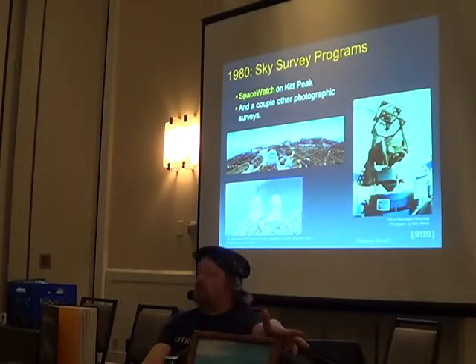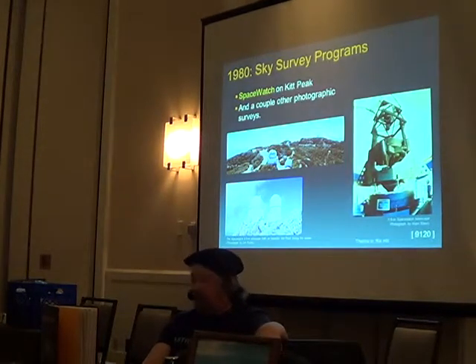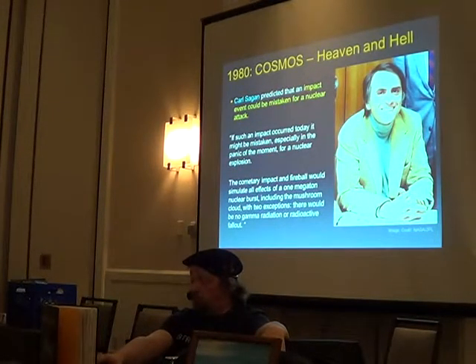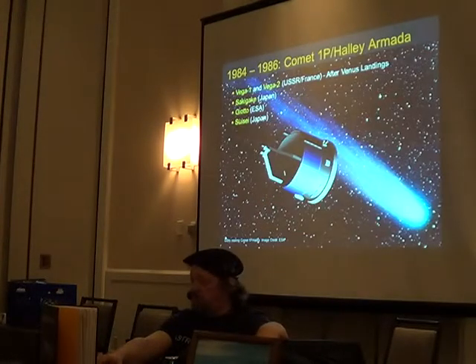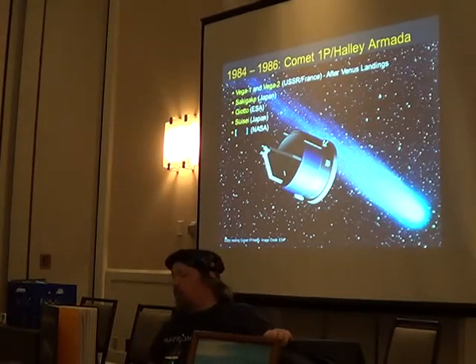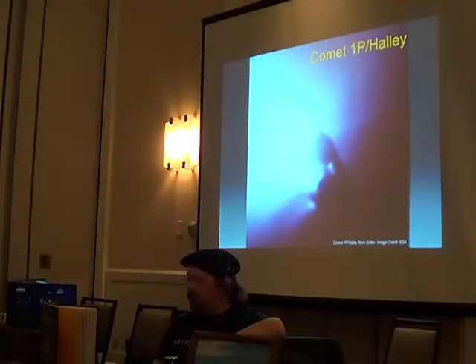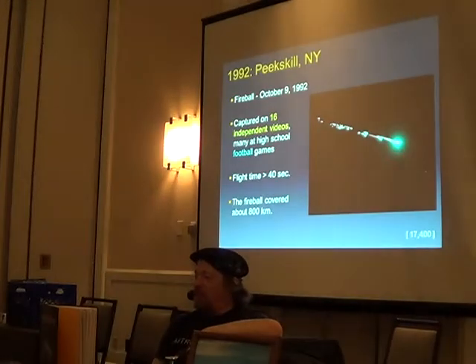In the 1980s, the only sky survey programs looking for these things were a couple on a mountain — that was about it. In 1980, in the original Cosmos, Carl Sagan predicted that an asteroid impact could be mistaken for a nuclear strike — we'd get a flash and a blast wave, just not the radiation. From 1984 to 86, Halley's Comet was going by, and a whole bunch of countries — not us — sent something to visit it. That was the first time we saw the nucleus of a comet.